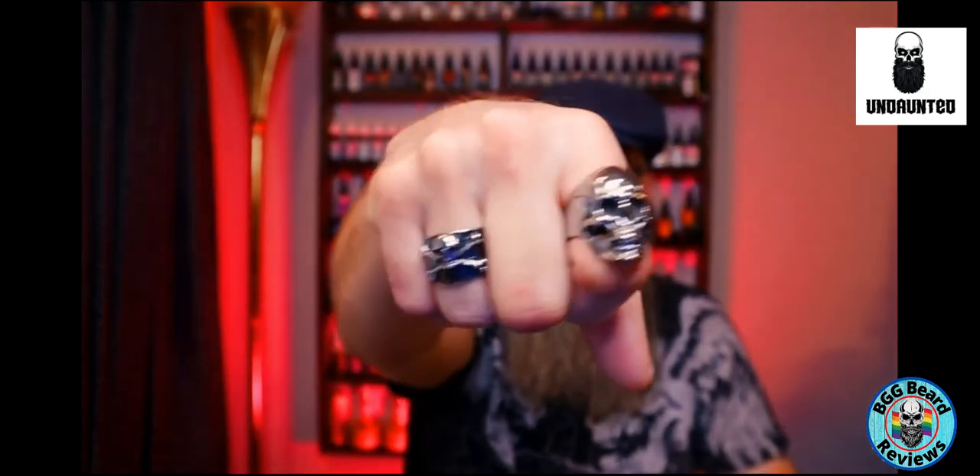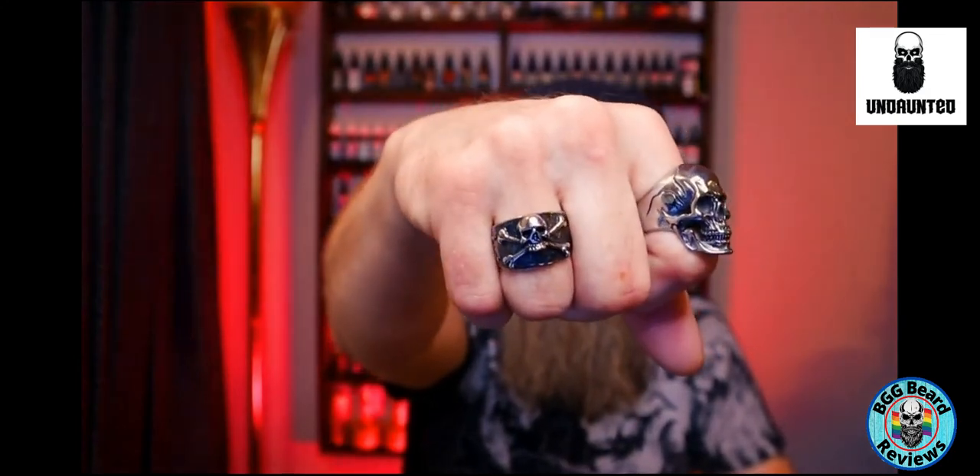I'm really happy with these rings. As you know from watching my videos, I do like skull-related items — I wear a bunch of skull-related T-shirts on my videos and live streams. Again, if you haven't checked my YouTube channel out and this is your first time here, please consider giving me a subscribe. I do talk about mostly beard-related content but do have some other things and live streams. I hope you have a wonderful day — and remember, keep your beards healthy until next video.